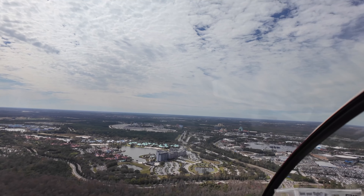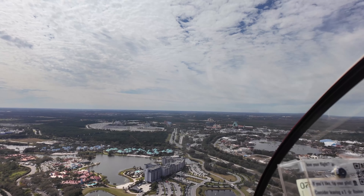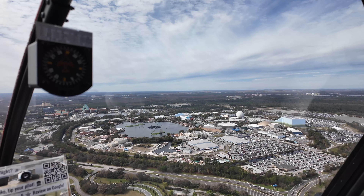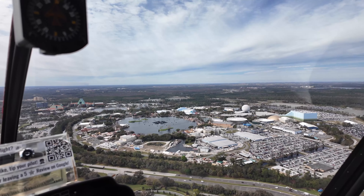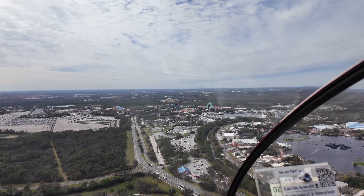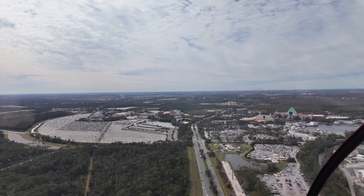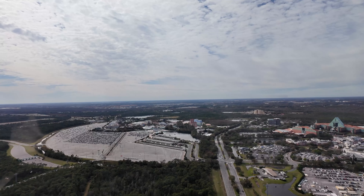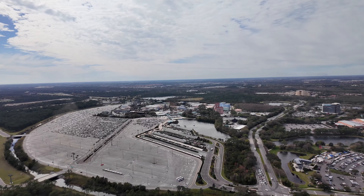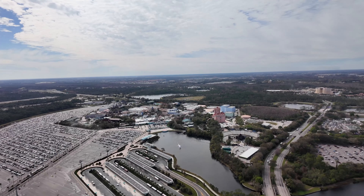We're passing just to the left of Epcot Center — you can see the World Showcase surrounds that lagoon with the firework stands in the middle. This huge parking lot to the left is for Disney Hollywood Studios, which apparently is one of the largest parking lots in the world with a capacity of about 11,000 cars, less than half full at this moment, it being about lunchtime today.